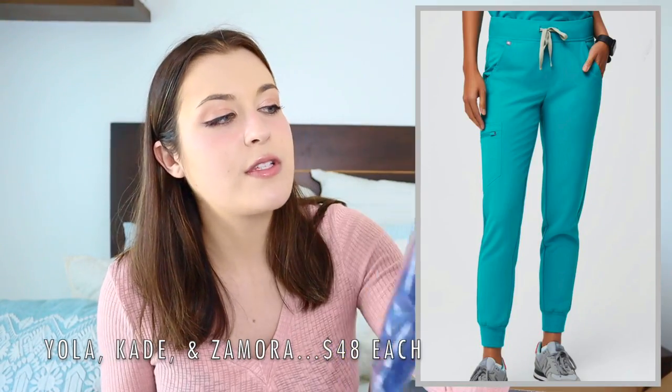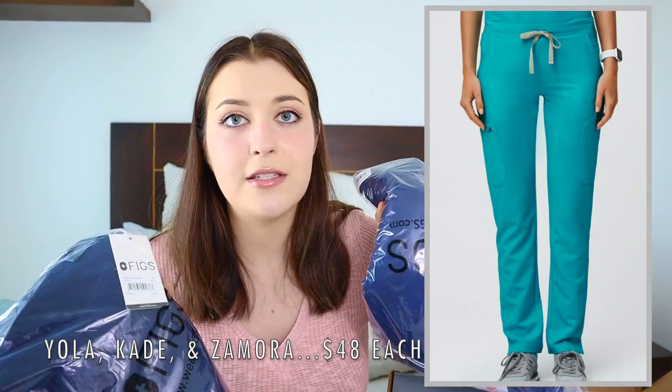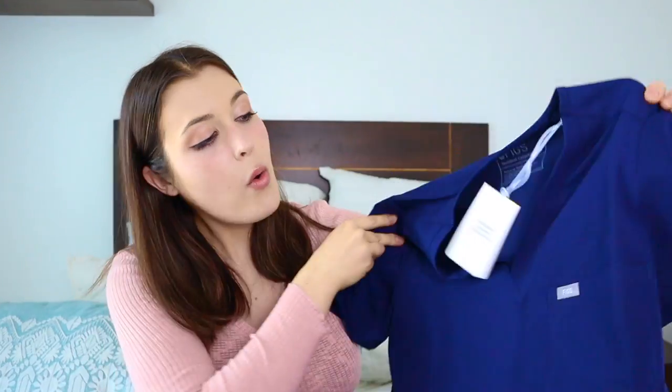Let's break down the price. The Katarina top was $38. The Zamora Joggers, the Cade Cargo pants, and the Yola Skinny pants were all $48 each.